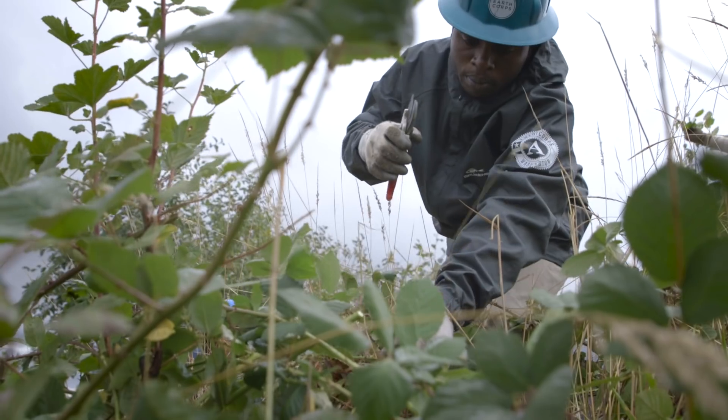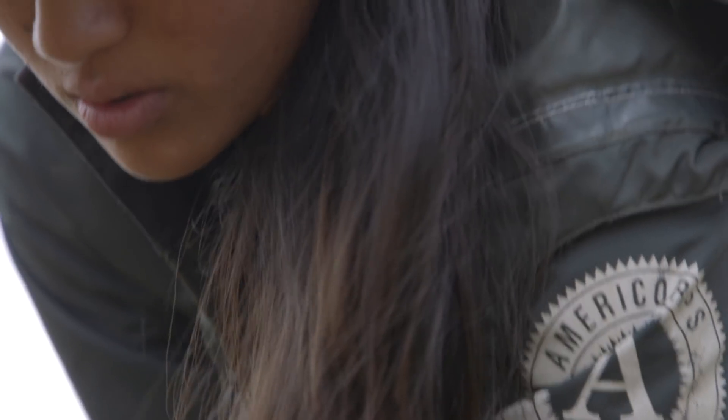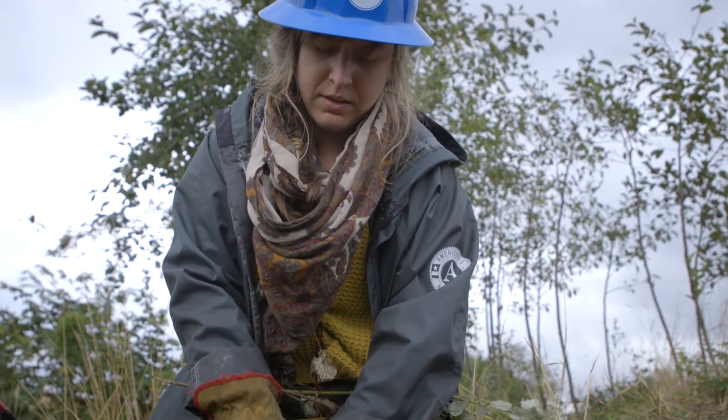Snohomish County and the Snohomish watershed are really interesting because there are so many different projects happening within the region. It's not just one restoration site happening in a vacuum — the whole watershed is having restoration done.